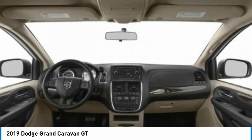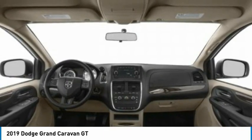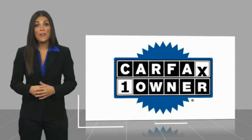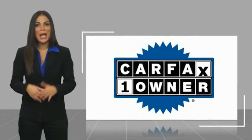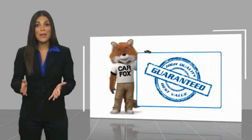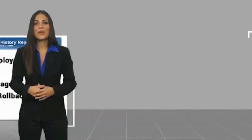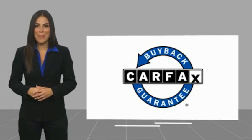Searching for a dependable vehicle that looks great, too? You've found it, so stop in today. This is a one-owner vehicle with a Carfax Vehicle History Report. Be sure to find a complimentary copy of this report online or contact the dealership. This vehicle qualifies for the Carfax Buyback Guarantee.